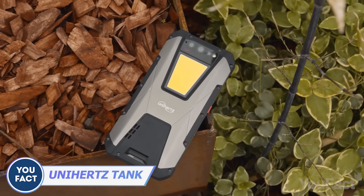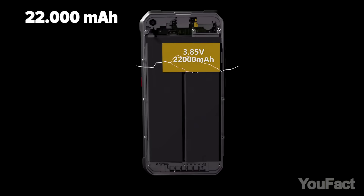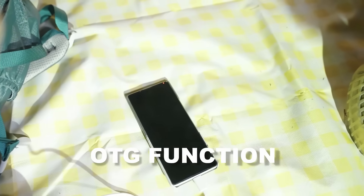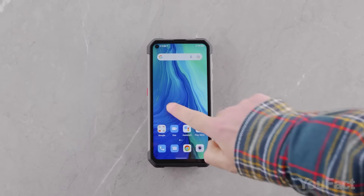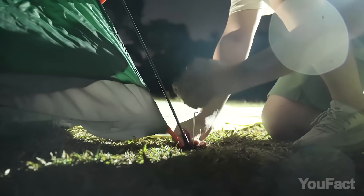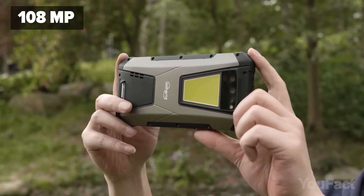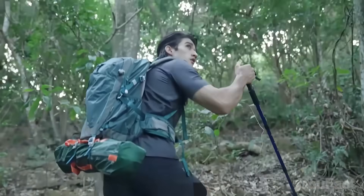Unihertz has released a beast of a phone, and I'm not talking about the size. The Tank smartphone boasts a massive 22,000mAh battery, making it basically a portable power bank with a phone attached. Who needs a charger when you've got that much juice? The Tank can last up to 8 days with normal usage and almost 150 hours of continuous talking. This phone is water, dust, and shockproof, plus there's a powerful LED system that doubles as a spotlight or SOS light. With 8GB of RAM, 256GB of internal memory, and 108MP main and 32MP front cameras, you'll have everything you need for your travels.